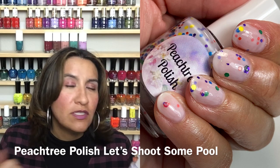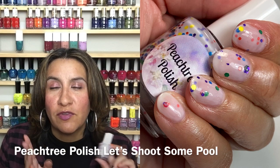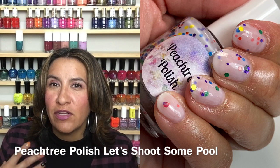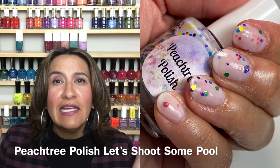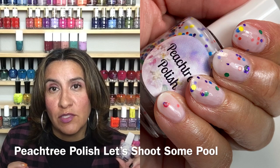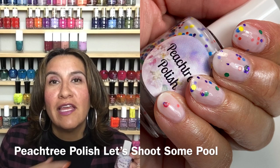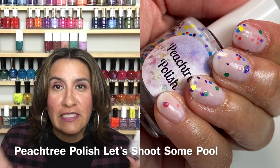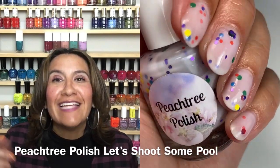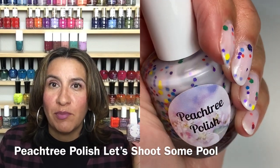It's a really cute, really fun glitter crelly. I've been enjoying Peach Tree Polish — I've swatched for her for a couple months and feel like a lot of the polishes are really fun. I feel like this is an underrated brand because you don't hear a lot of people talking about it or posting about it on Instagram. I've been very impressed. I played pool a lot in my 20s and my cousins had a pool table — one of them got really good at trick shots — so it takes me back to my childhood. This was 'Let's Shoot Some Pool' from Peach Tree Polish.